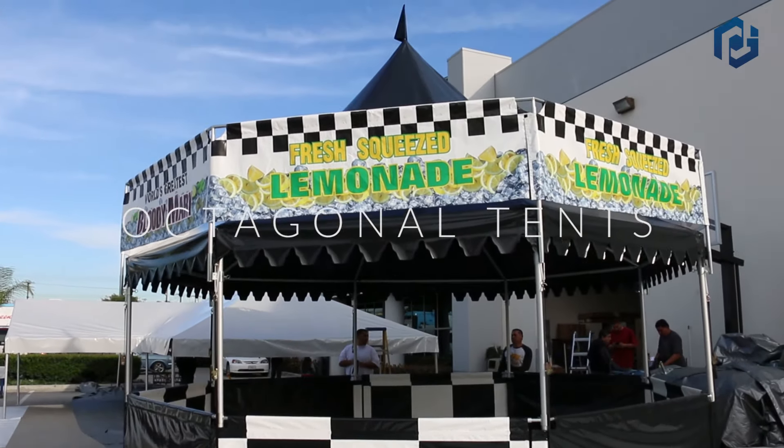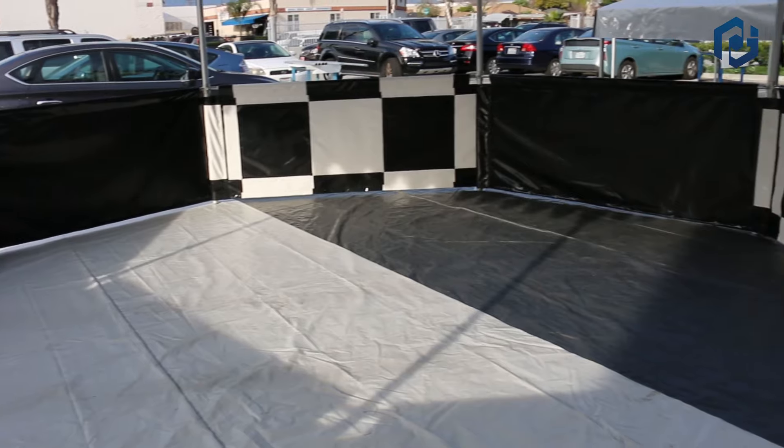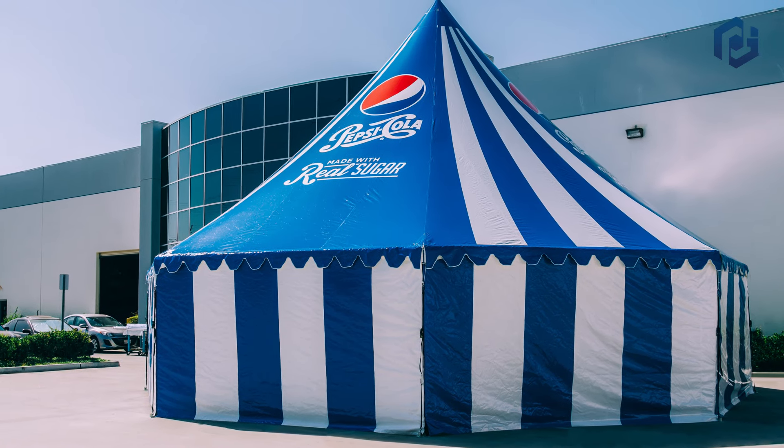Our octagonal tents offer 360 degrees of attention-grabbing pizzazz. These flashy tents will turn heads anywhere you want.